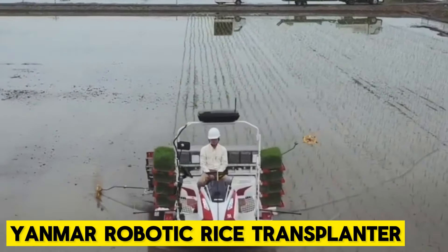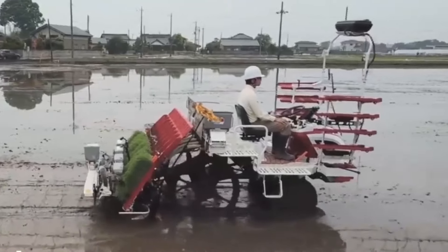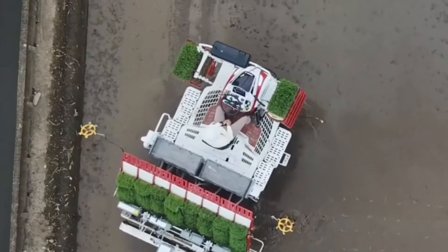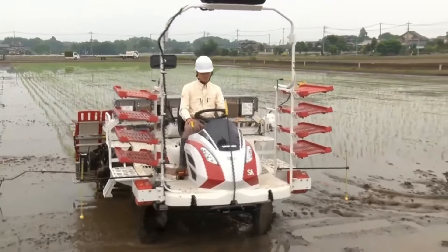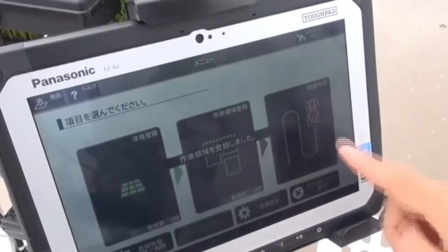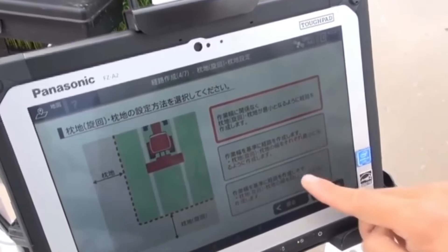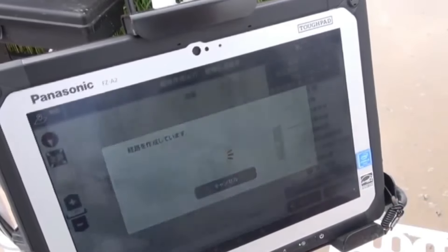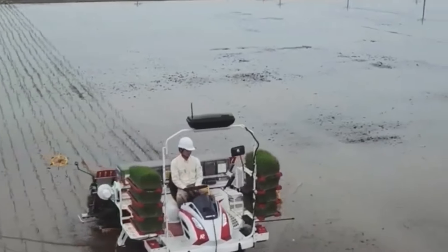Yanmar Robotic Rice Transplanter. The Yanmar Robotic Rice Transplanter is a must-have on your farm. It utilizes a GNSS unit which is essential for positioning. The machine has the best possible user UI you can find, and the designers incorporated a tablet display made for rice transplanting, ensuring the entire process is simple and clear for any operator. If you're looking for familiarity and simplicity, the Yanmar Robotic Transplanter is your best friend.